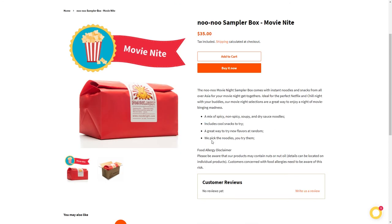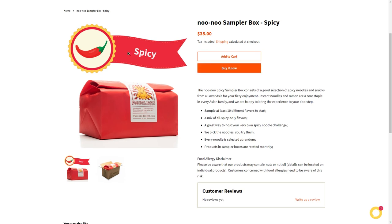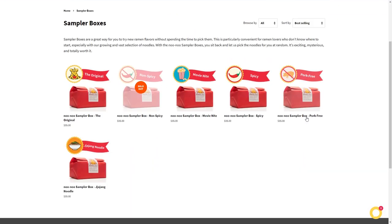The movie night box includes cool snacks — they pick the noodles and you try them. The spicy box is the one I'm most interested in: the Nunu Spicy Sampler Box consists of 10 different spicy noodles and snacks from all over Asia — great for hosting your own spicy noodle challenge. Every noodle is selected at random, and products and sampler boxes are rotated monthly — that changes every month, which is dope.